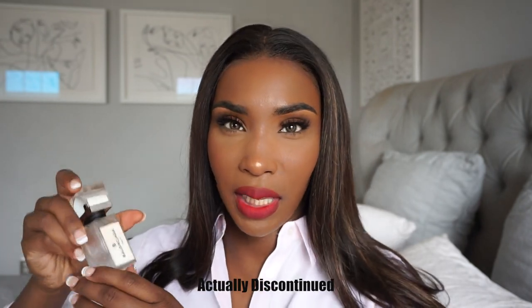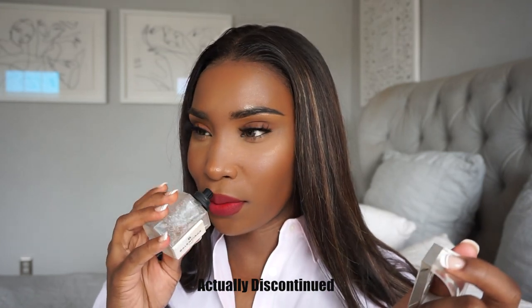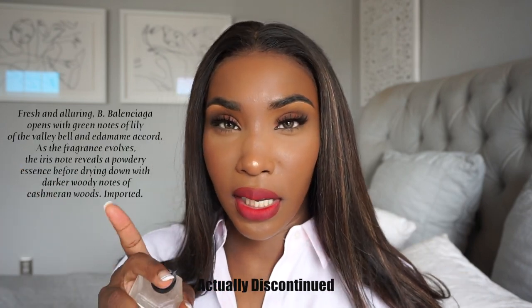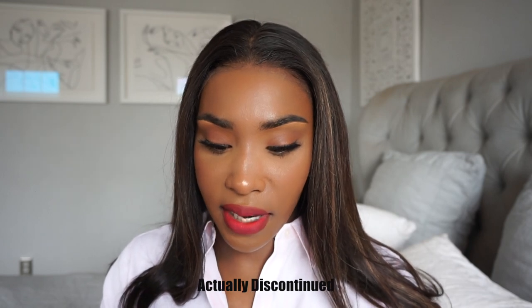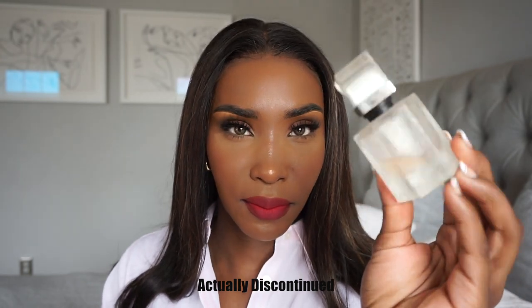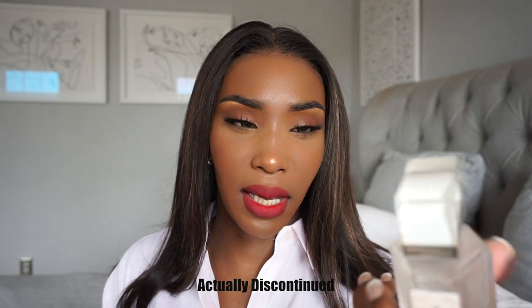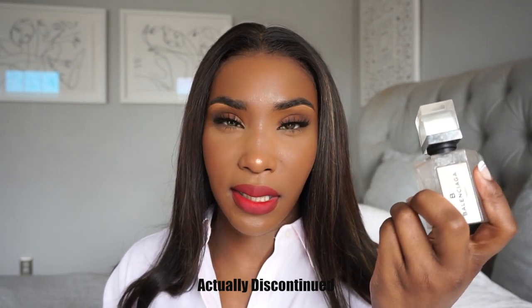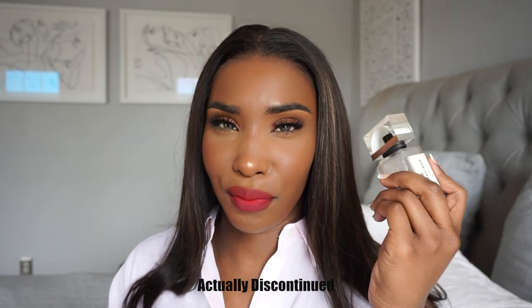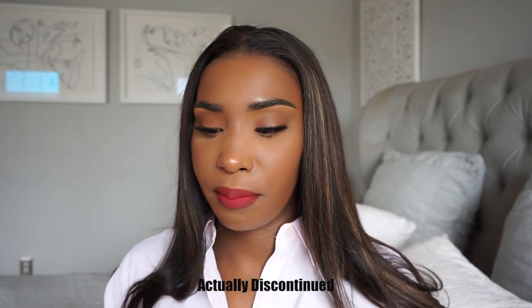Moving on to some other perfumes — this one is B by Balenciaga. I've never smelled anything quite like it; it's seriously unique. The bottle is super different too. I've had it for a really long time and it's not something I wear every day, but every now and then I'll pull it out and think, 'You know what, it's not bad.' It's definitely a very, very different smell, but not bad either.